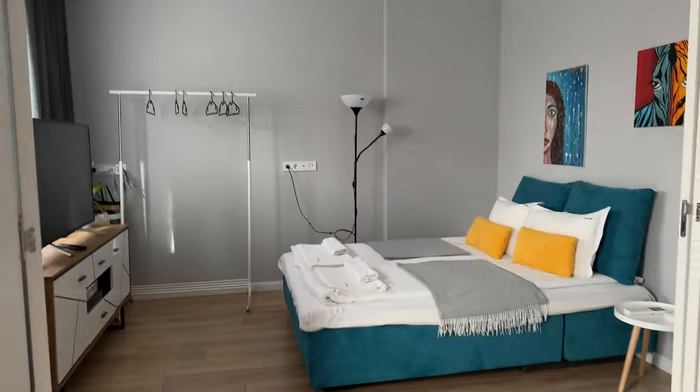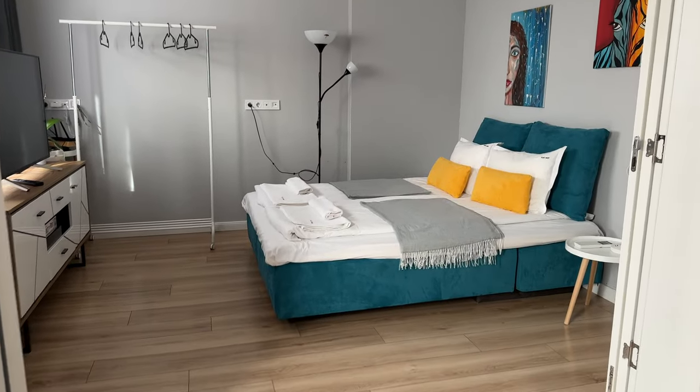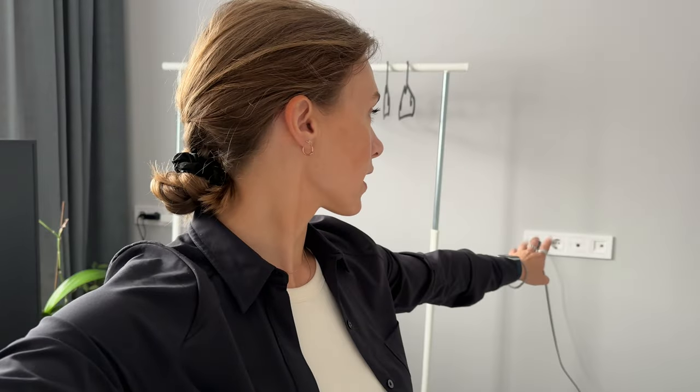Then we have the bedroom area, which is so lovely. They even have monogrammed towels, a TV, and plenty of storage space. If I was staying for a month or two months, there's plenty of storage — there's hanging. There's even a cable for ethernet if I wanted, lots of plugs, which is really important as a YouTuber to charge all my gear. They even have an extension cord right by the desk.